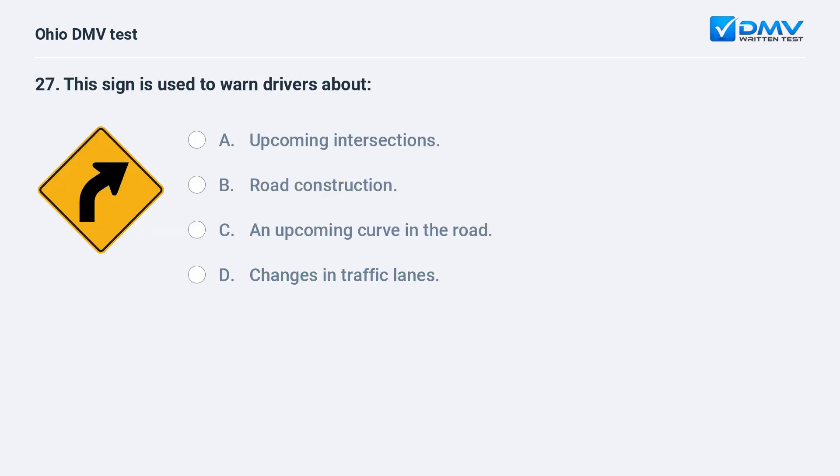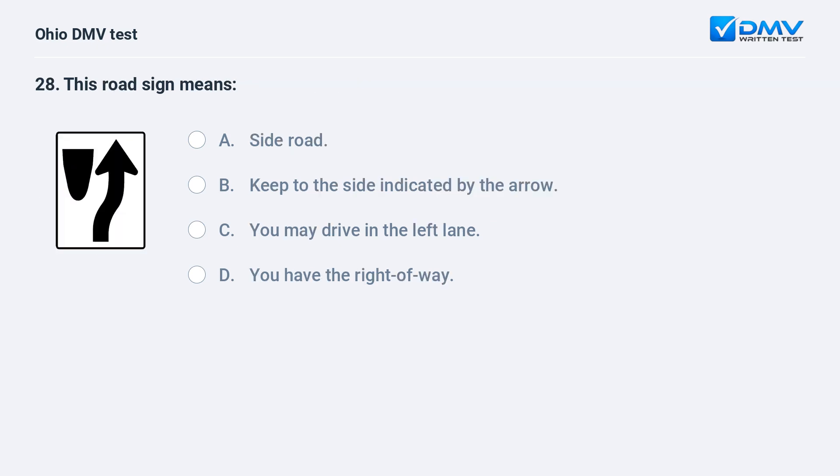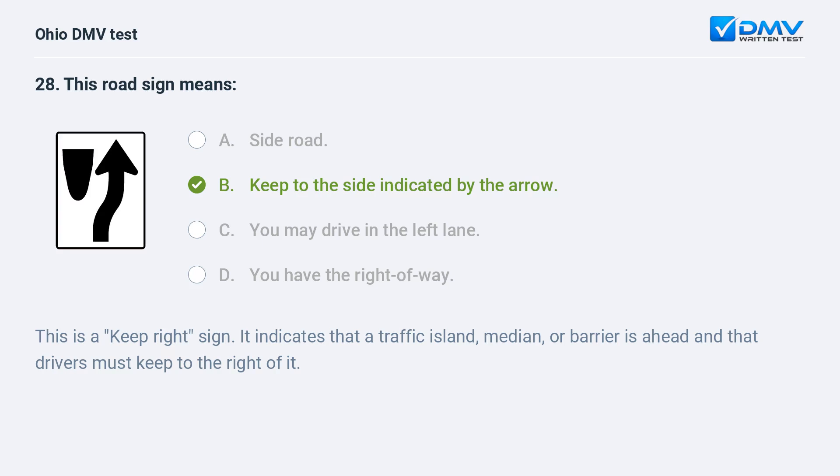This sign is used to warn drivers about: A. upcoming intersections, B. road construction, C. an upcoming curve in the road, D. changes in traffic lanes. This road sign means: B. keep to the side indicated by the arrow. This is a keep right sign. It indicates that a traffic island, median, or barrier is ahead and that drivers must keep to the right of it.